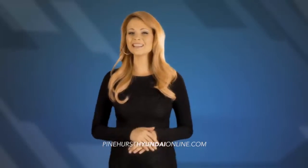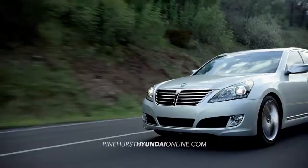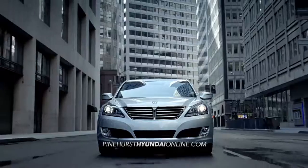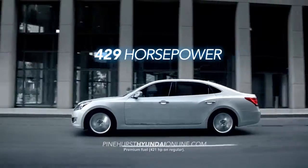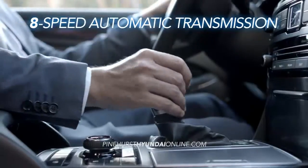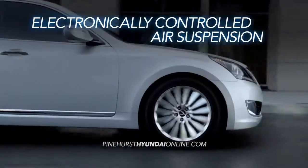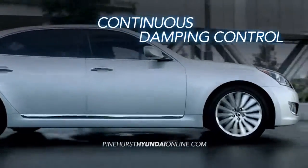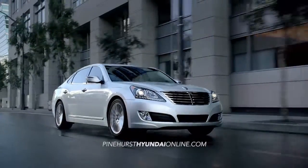The Equus simply has no equivalent, and when it comes to what's under the hood, the Equus boasts a powerful 429 horsepower and an 8-speed automatic transmission with Shiftronic, electronically controlled air suspension, continuous damping control, and so much more.